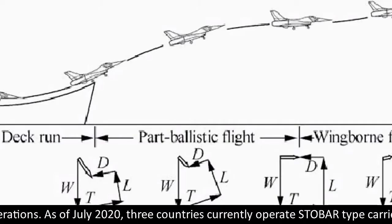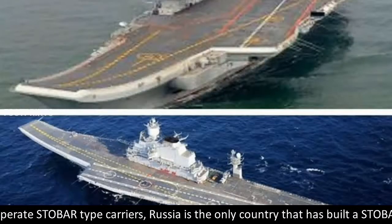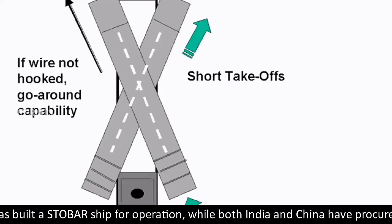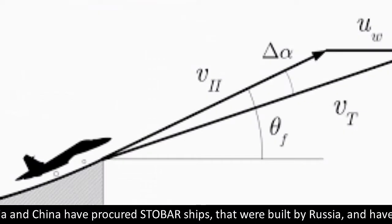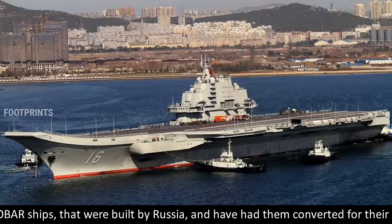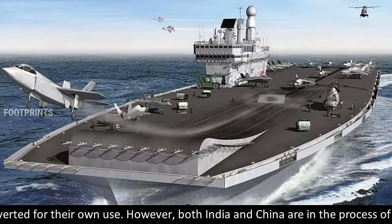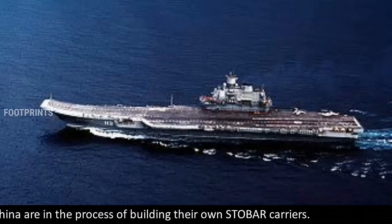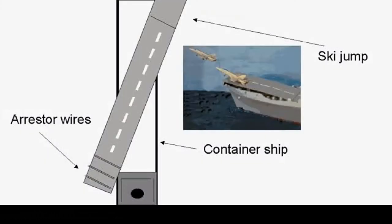As of July 2020, three countries currently operate STOBAR-type carriers. Russia is the only country that has built a STOBAR ship for operation, while both India and China procured STOBAR ships originally built by Russia and had them converted for their own use. Both India and China are also in the process of building their own STOBAR carriers.